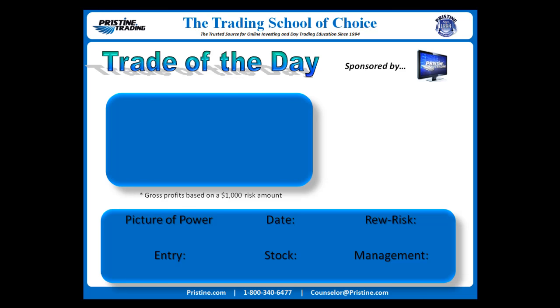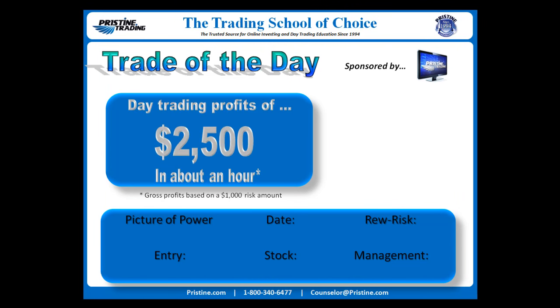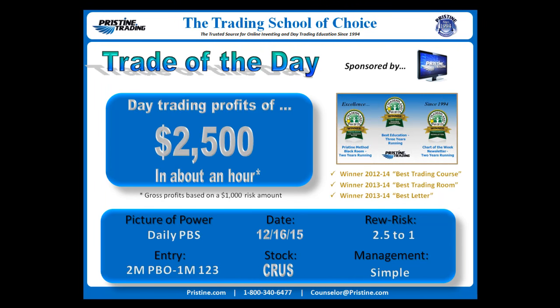Hi, everyone, and welcome to this edition of the Trade of the Day, sponsored by Pristine Trading. For this play, the stock was CRUS.